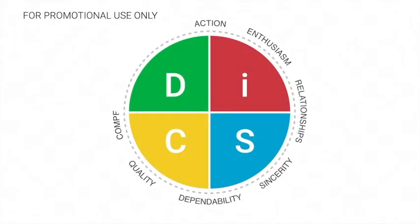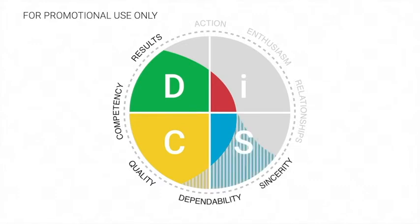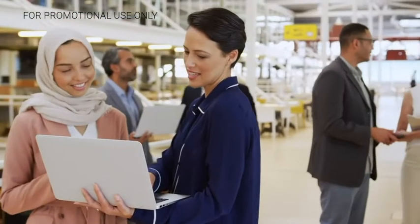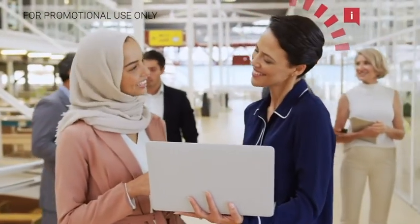Now, in the real world, it's not always that simple. You can be a blend of two styles, such as D and C, and you can have four or even five priorities. But knowing where you fall on the DISC circle can help you appreciate the strengths and challenges you bring to the sales process, so you can learn how to be more effective. Because DISC gives you a model not just for understanding yourself, but also for understanding your customers.